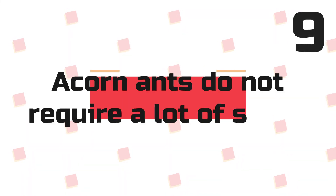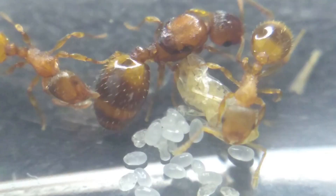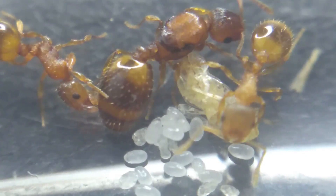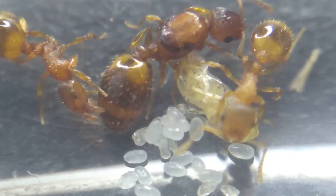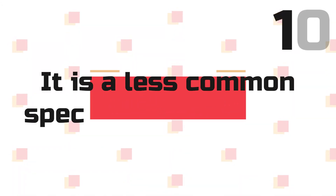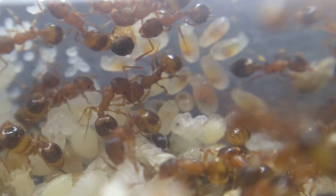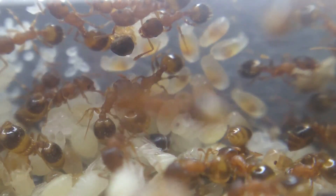Fact 9: Acorn ants don't require a lot of space. These ants don't need too much space and follow basic tandem running. They follow very small trails and don't stray far from the nest. Considering the incredibly small size of these ants, it's easy for ant keepers to have a very small setup. Fact 10: It is a less common species across the UK. These ants, in the varying genus of Temnothorax species, can be hard to find in some places of the UK and Europe.